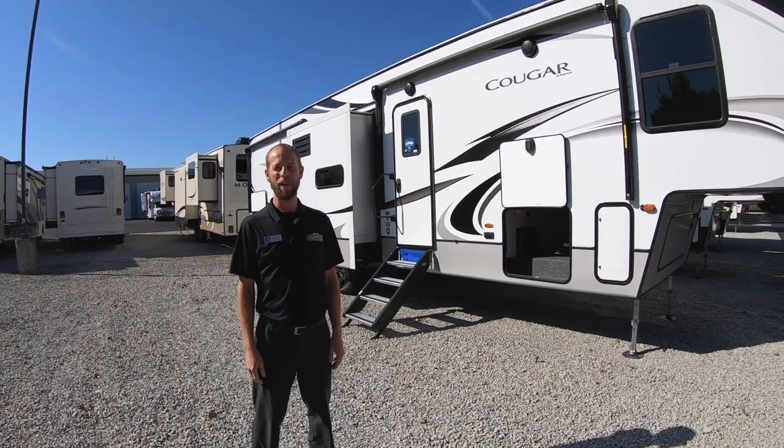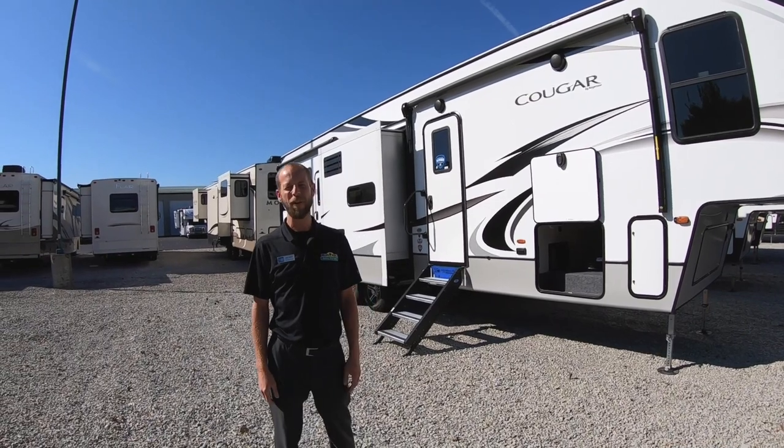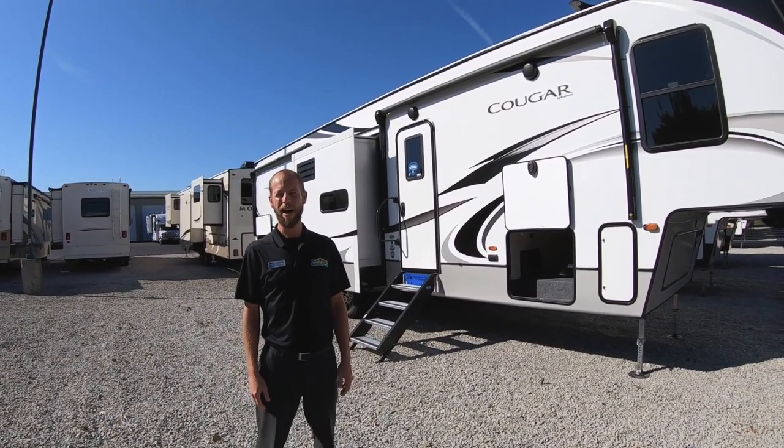Hello fellow campers, Jake Davis from Walnut Ridge Family RV Sales, here for another Walkthrough Wednesday. Today we're featuring the 2020 Cougar 364 BH.